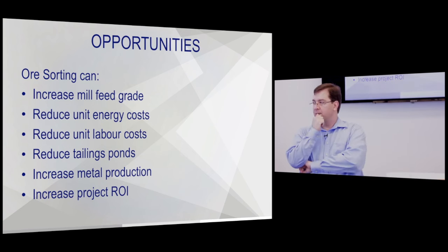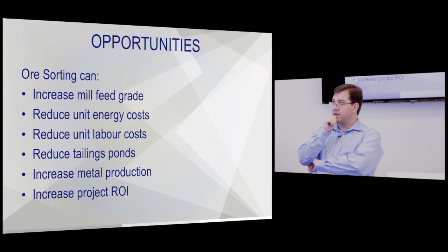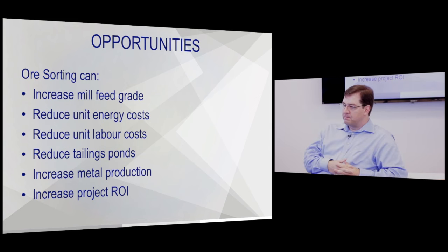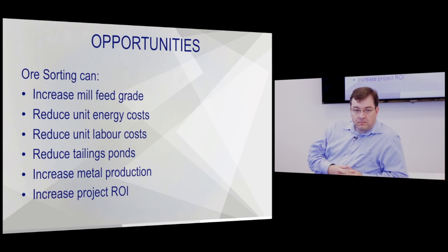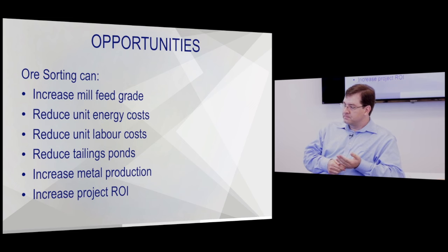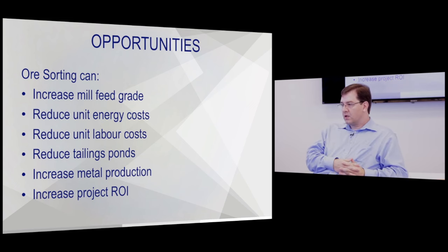Generally we don't pursue heap leach grades — they tend to be so low that it starts to get tricky whether it's worth the extra cost. Sorting costs about a dollar a ton, plus handling charges — that might be another dollar a ton depending on the operation and tonnage. It might fit conveniently into an existing conveyor for almost nothing, or you might be building a whole sorting plant that's $50 million.